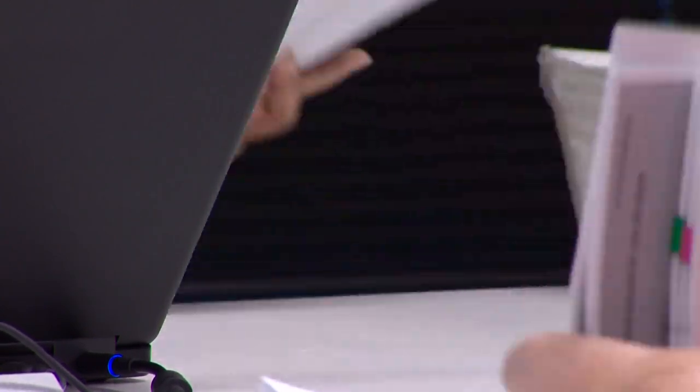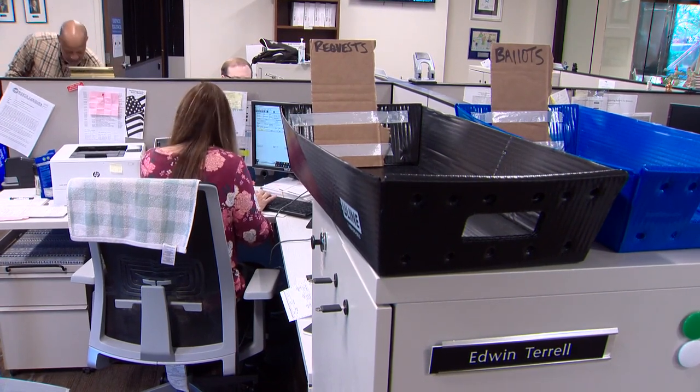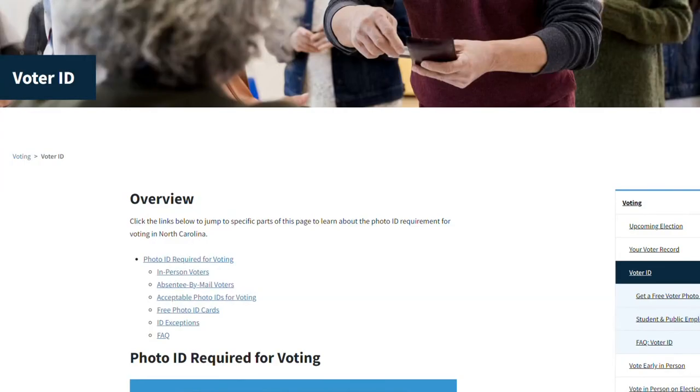Executive director of the North Carolina State Board of Elections, Karen Brinson-Bell, says this requirement is very important for all voters: 'Please do not forget to include a copy of your photo ID with your ballot or fill out the exception form. Whether you're voting by mail or in person, if you do not have a valid photo ID for voting, you can get one for free from your county board of elections office.' For more information about photo ID requirements, go to ncsbe.gov/voterID.